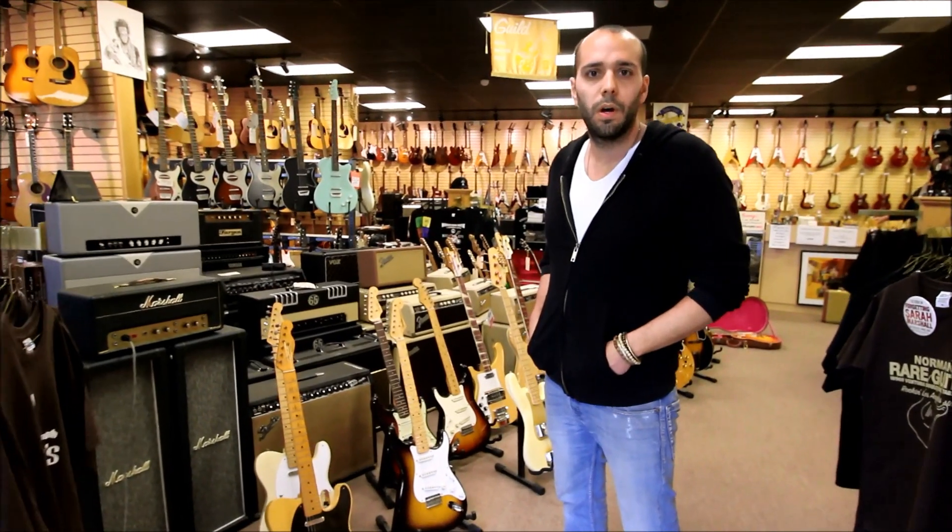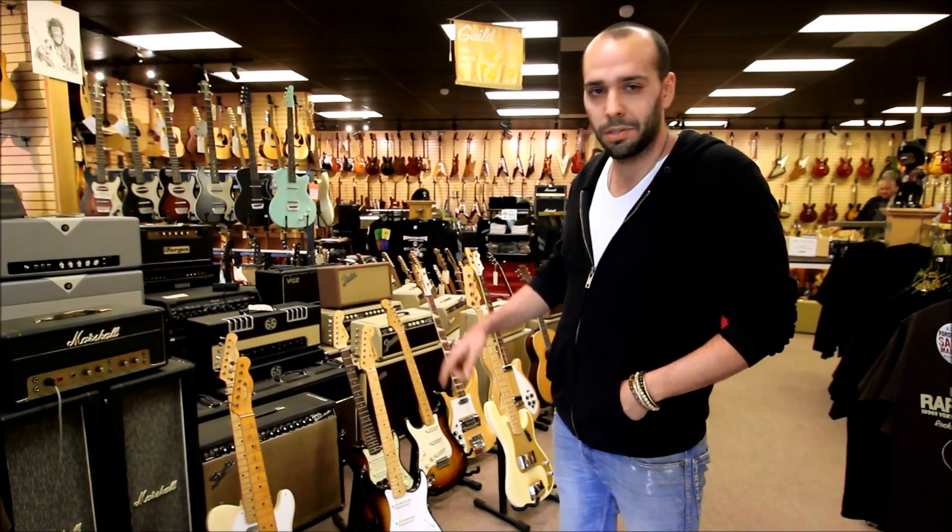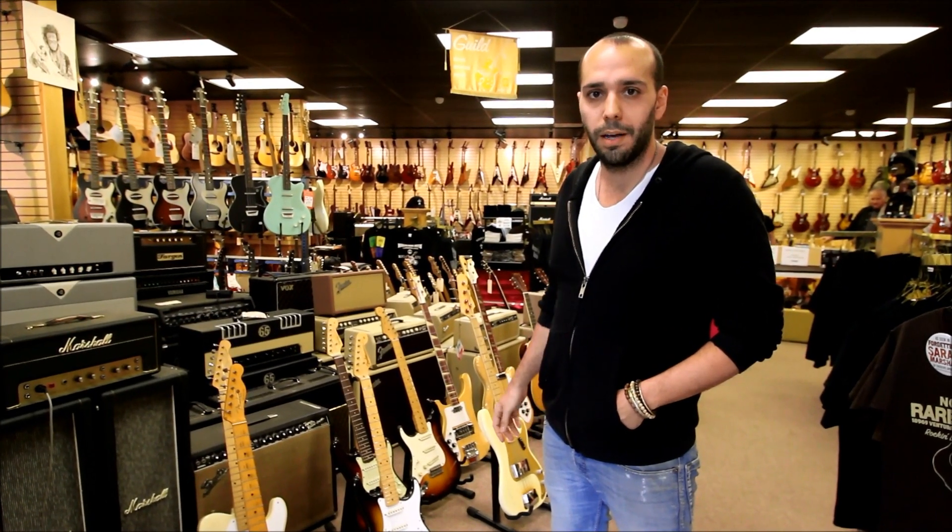Hey guys, this is Mark Agnese from Norman's Rare Guitars. Just wanted to show you 16 reasons to come visit us while you're in town for the NAMM show.